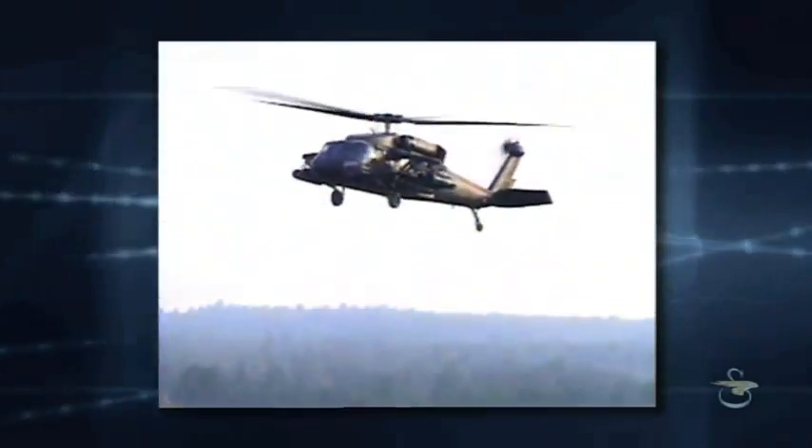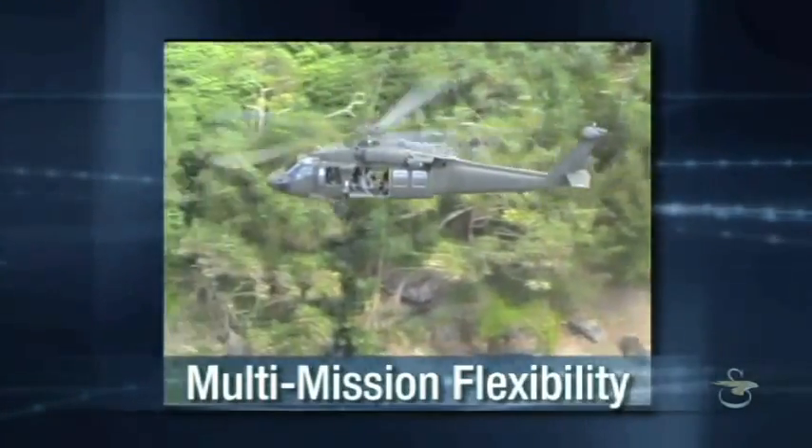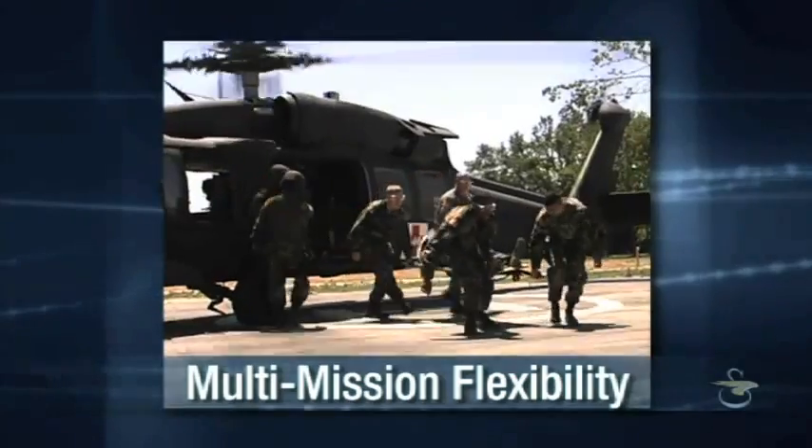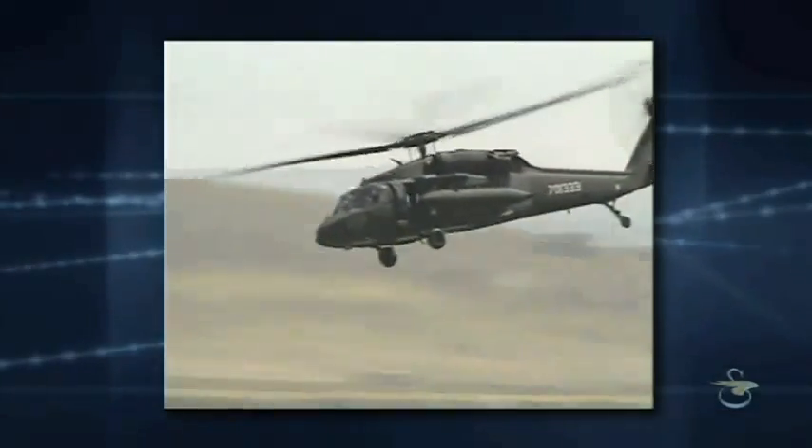Unlike attack-only helicopters, the Battlehawk can be used for utility transport operations during peacetime or in combat. This makes the Battlehawk a valued asset for nations faced with limited defense resources.